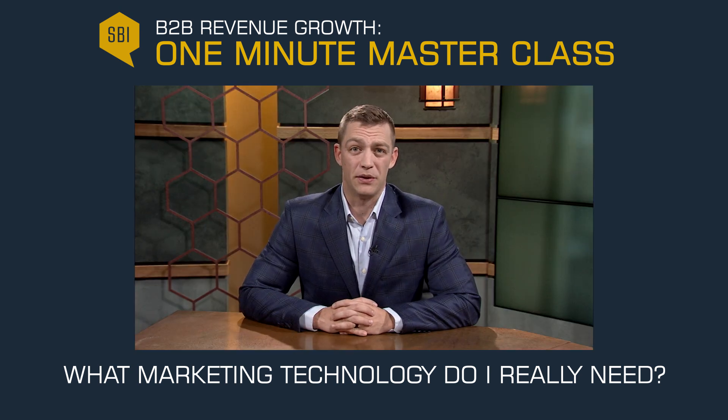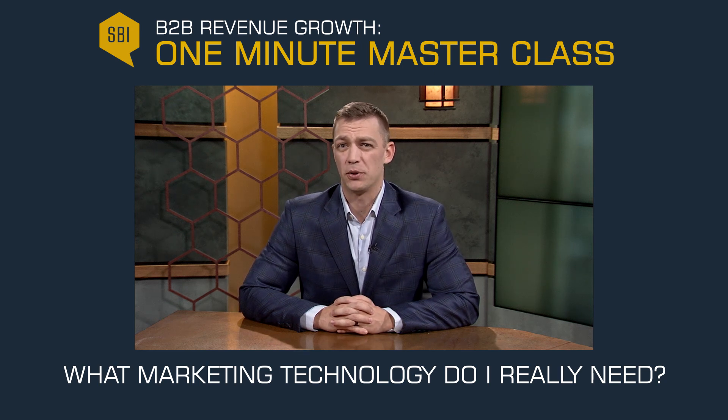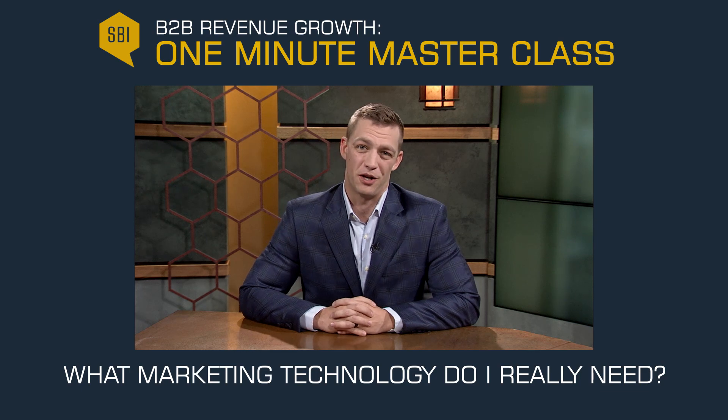The next step is to build out your execution strategy. By knowing who you want to reach and through which channel, you will be able to identify technology that can assist you in delivering the right message at the right time through the right channel.